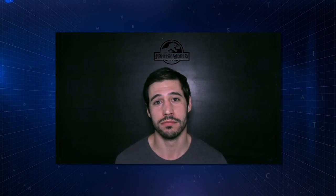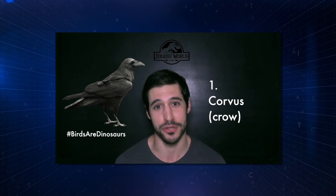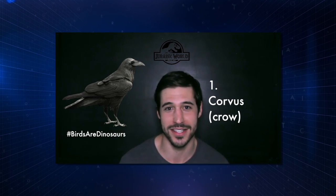And now the number one most scientifically sound, accurately depicted dinosaur in all of Jurassic World: the corvus — birds are dinosaurs. I'll see you guys next time.